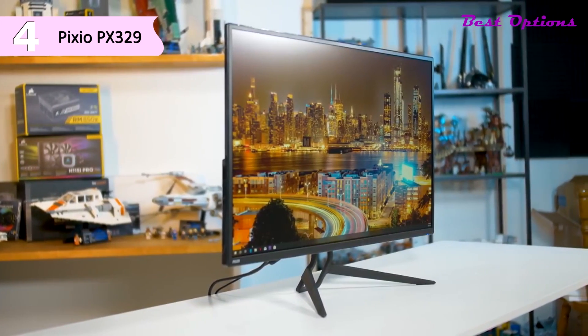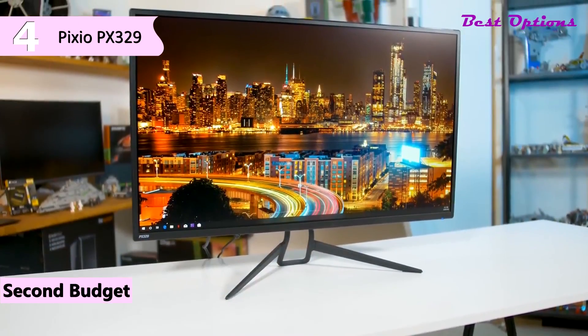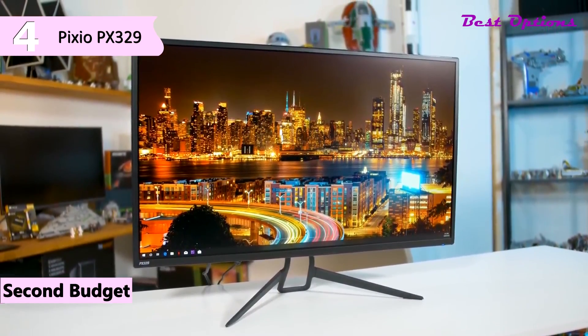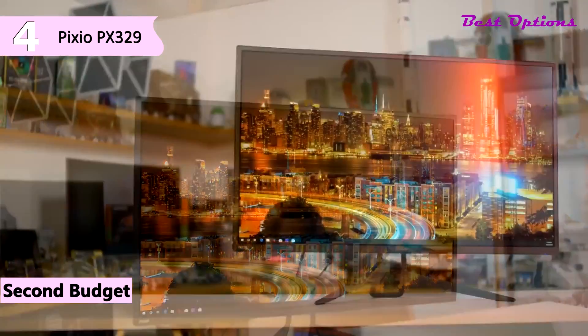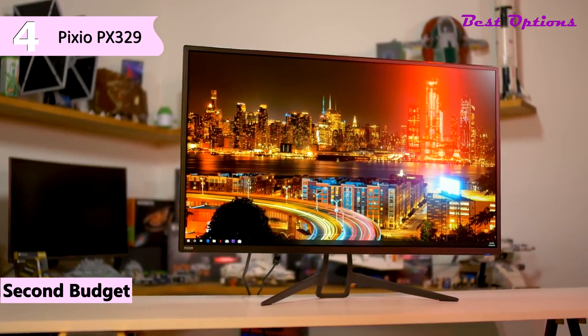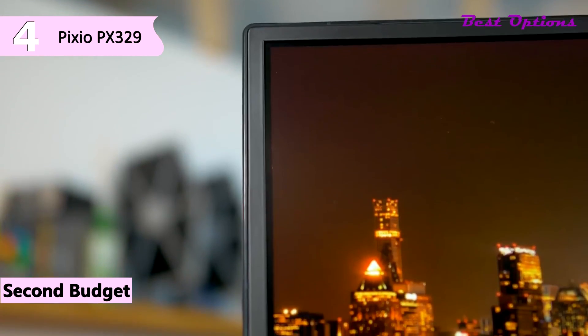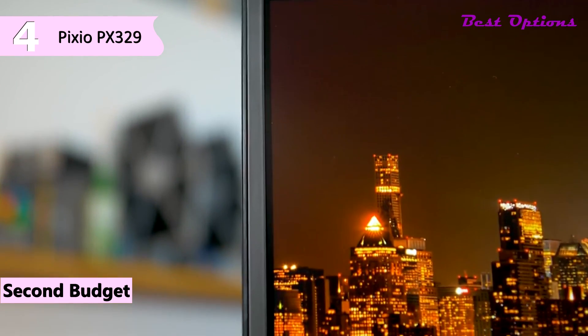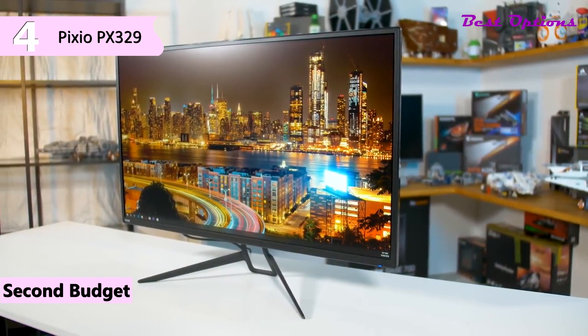In fourth place, we have another budget monitor, the Pixio PX329. At this time you can get it at around a maximum of $300. The display itself cuts a thin profile — the top half measures only 0.4 inches thick, and the bottom half bumps out to roughly 1.5 inches thick. The screen bezels are thin, measuring only 0.5 inches thick on the sides and top and only 0.6 inches thick on the bottom.